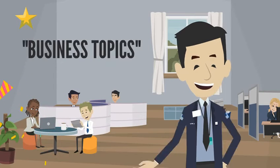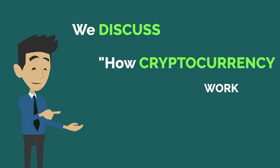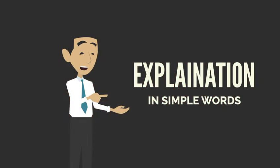Hello guys, welcome back to another informative video on business topics. In today's video, we will discuss how cryptocurrency works. Here is some easy explanation in simple words.